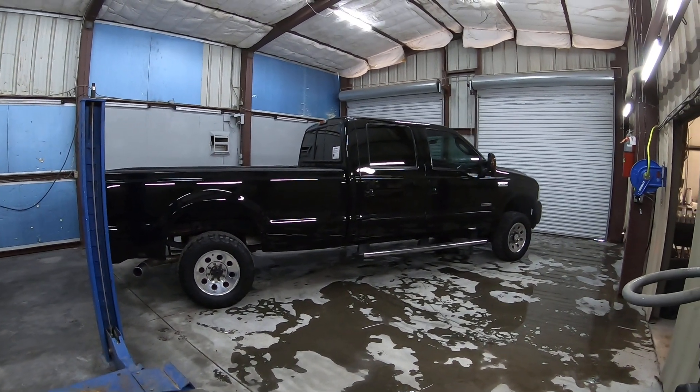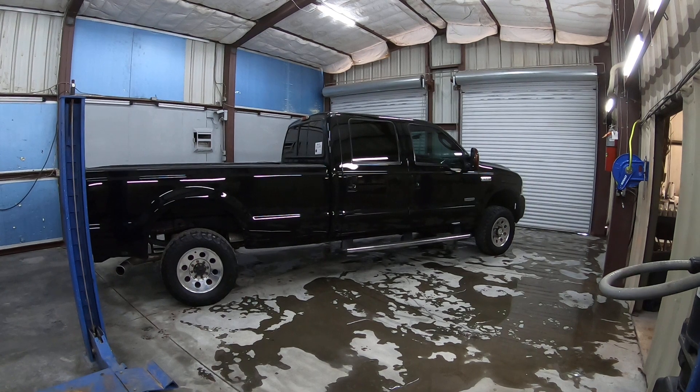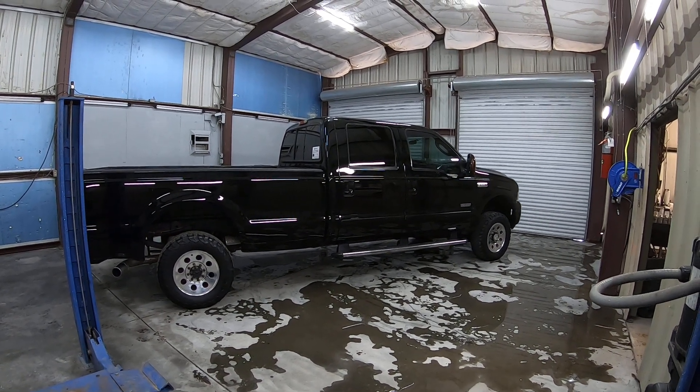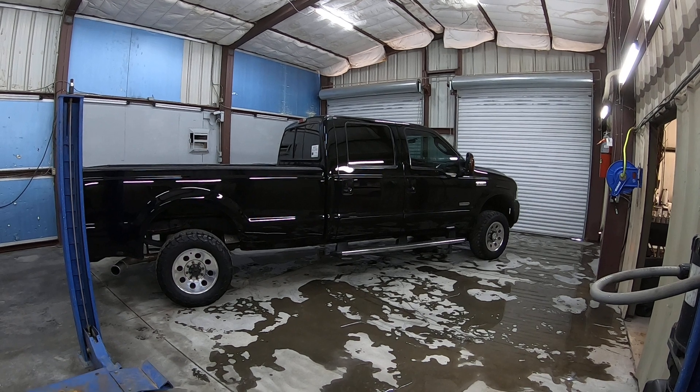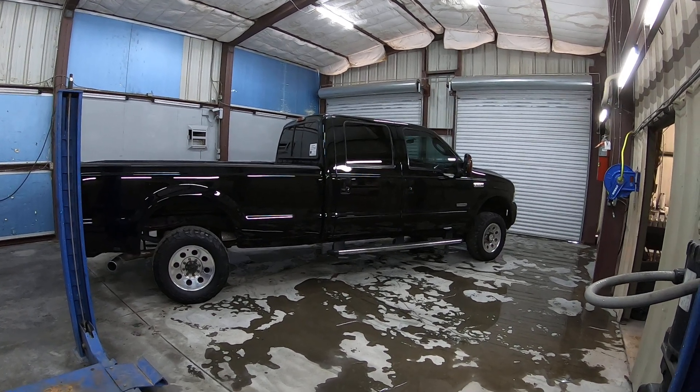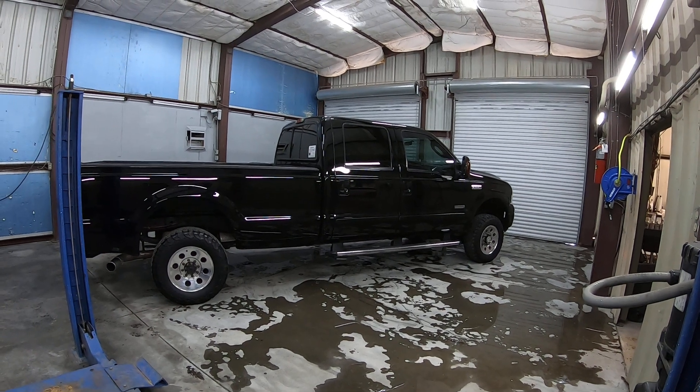This is Roger with Crosscut in Tucson, Arizona. We're selling this truck as a 2006 Ford F-250. It's a 6.0 turbo diesel, four-wheel drive. It's an XLT, which is cloth. Obviously a long bed. It has very low miles — 136,990 miles.